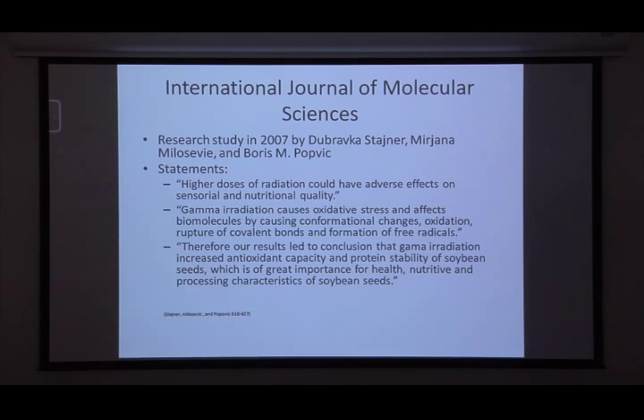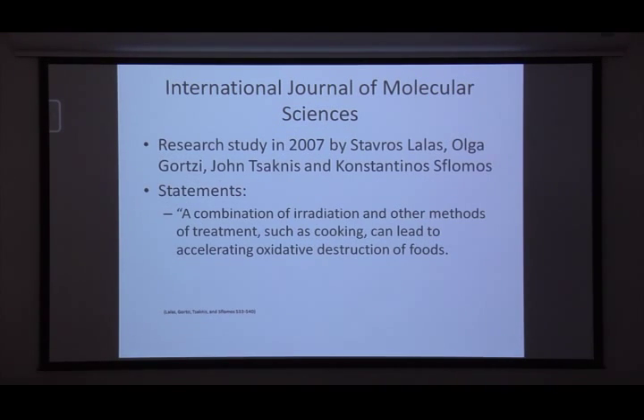However, their conclusion was that gamma irradiation actually increased antioxidant capacity — and antioxidants fight free radicals, which is why we push fruits and vegetables, as they're high in antioxidants — and improved protein stability of the soybean seeds. So in this particular study, irradiation actually improved the situation and increased rather than decreased the nutritional quality of that food item.